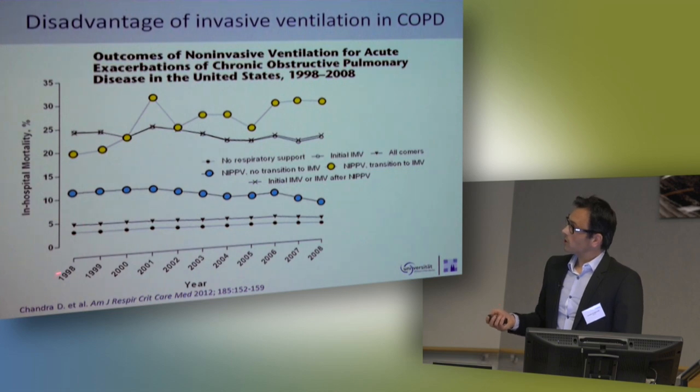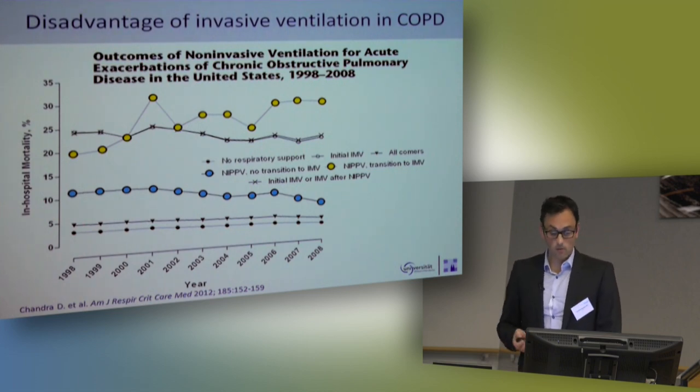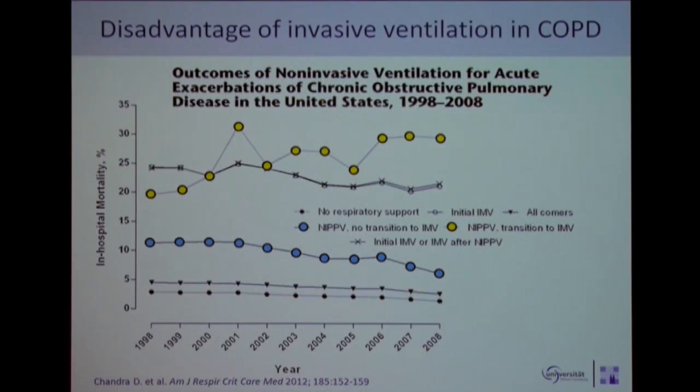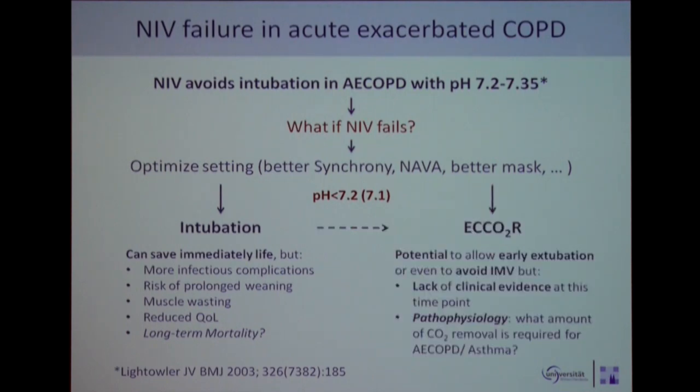We have the Chandra trial from the US, with data from 1998 to 2008. We know that if a patient stays with NIV and survives with NIV, we have a very low in-hospital mortality of around 7 percent, compared to about 25 percent for those managed differently. But those patients who have to be intubated have an increasing mortality from 20 to 30 percent within the last 10 years. This led to the concept that we should avoid invasive mechanical ventilation or allow early extubation.